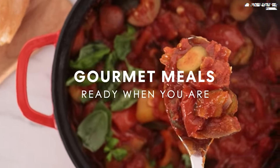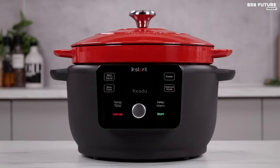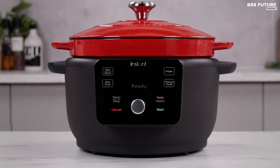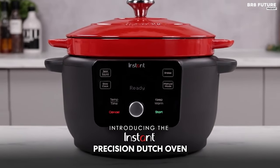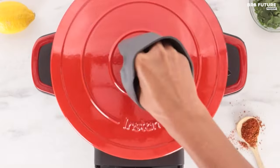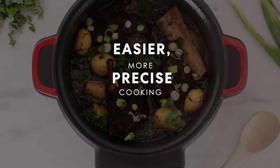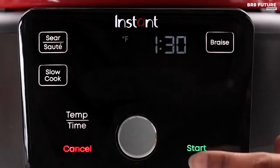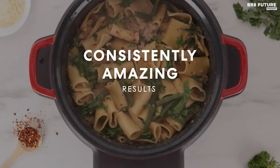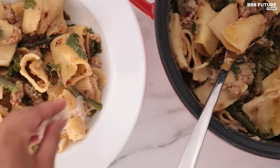Precision cooking is made effortless with its Dutch oven feature, allowing precise temperature and time control that surpass traditional stovetop cooking. The heavy-duty enameled cast iron cooking pot is removable, oven and stovetop safe. Achieve tender and moist results every time with the self-braising grid on the underside of the matching lid. With a large capacity, it can cook up to 6 servings, perfect for meal prepping, entertaining or family dinners.